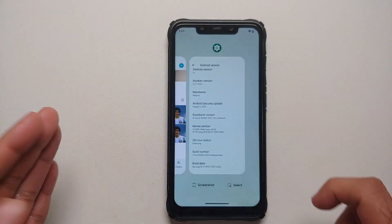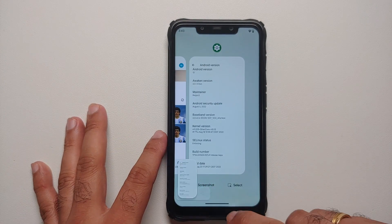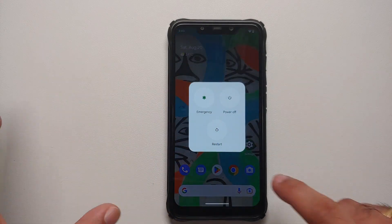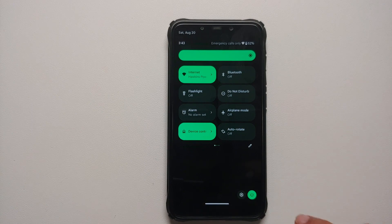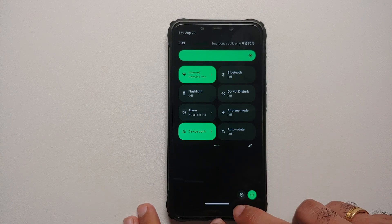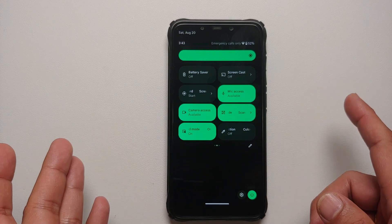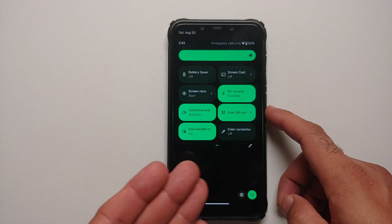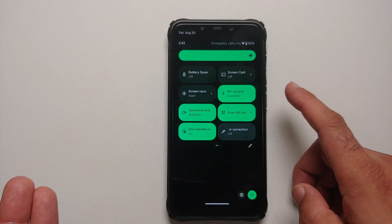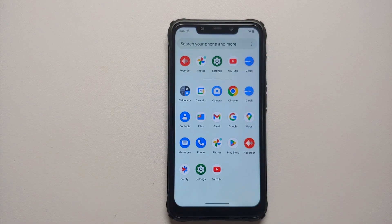This is how the ROM comes out of the box — you do have your Pixel Launcher built in. Select works, screenshot works, and this is how the power menu looks. This is your quick settings panel; the settings and power buttons have been moved to the bottom right. The edit button is here, the gesture bar is a bit thick and wide. You do have the new Android 13 tiles, which include scanning QR code, one-handed mode, and color correction.